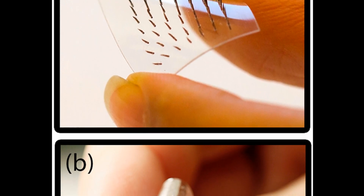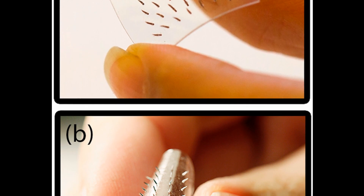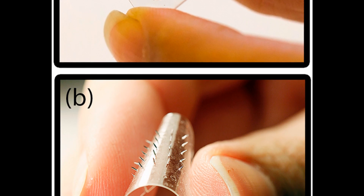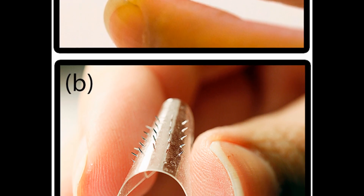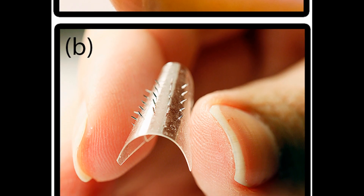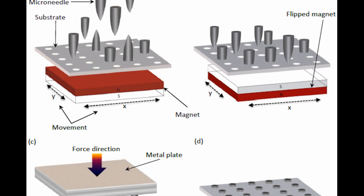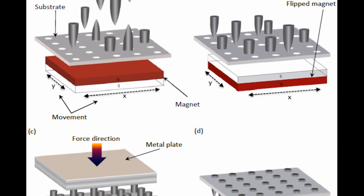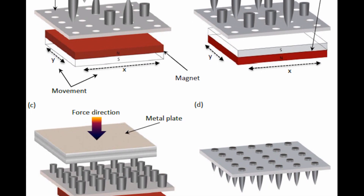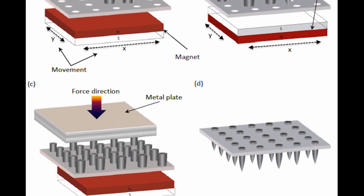Researchers at KTH have designed a patch made of a soft polymer embedded with 50 microneedles. The tiny needles penetrate the skin, enabling the patch to be used for drug delivery, fluid extraction, or monitoring physiological signals. And the patch is virtually painless. Not only is the microneedle patch more comfortable for patients, it's less prone to cause infection as well, since the microneedles don't directly enter the bloodstream. The paper on KTH's microneedle patch is published in the journal PLOS ONE.